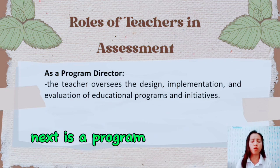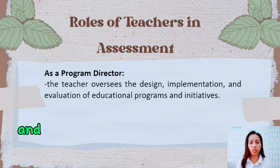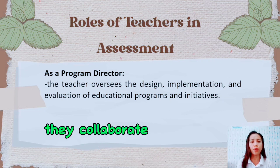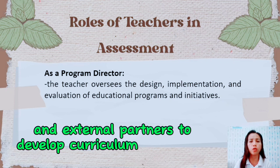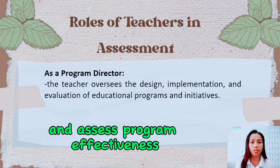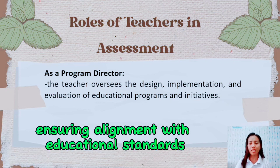Next is as a program director. The teacher oversees the design, implementation, and evaluation of educational programs and initiatives. They collaborate with colleagues, administrators, and external partners to develop curriculum frameworks, set learning objectives, and assess program effectiveness, ensuring alignment with educational standards and goals.